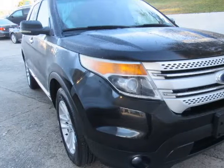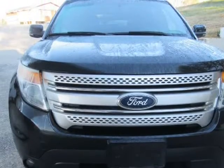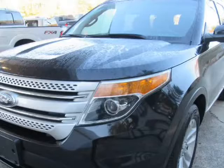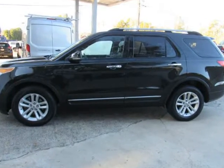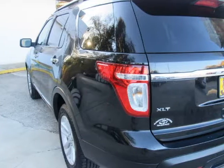This 2013 Ford Explorer is brought to you by McAdenville Motors. We believe you shouldn't have to argue to get a fair price, which is why all of our prices are no-haggle. You'll get a great car at a great price without all the stress and worries of used car sales.